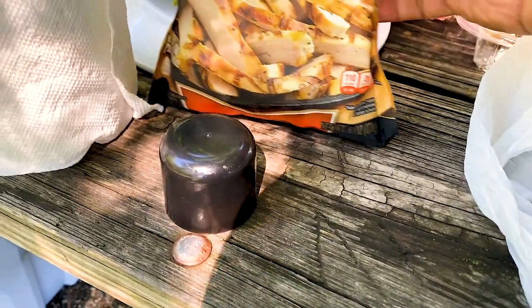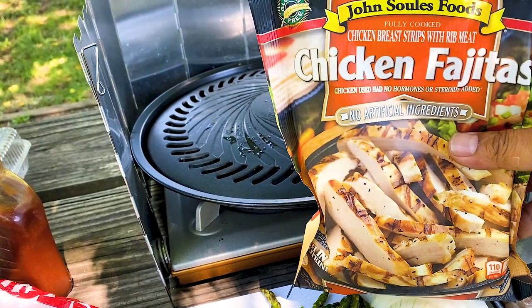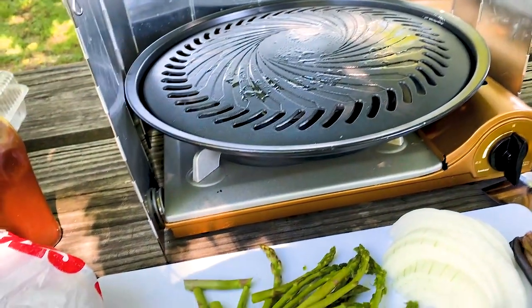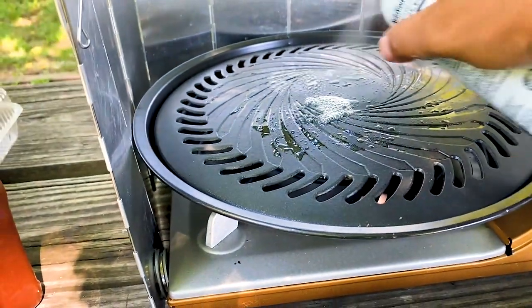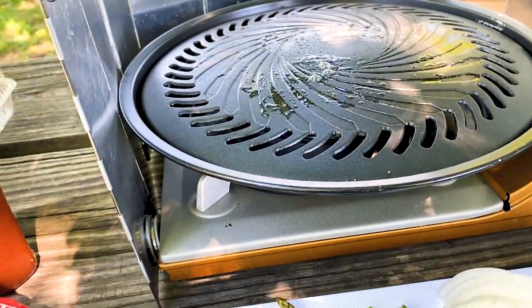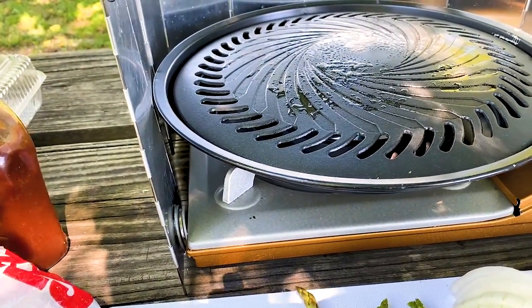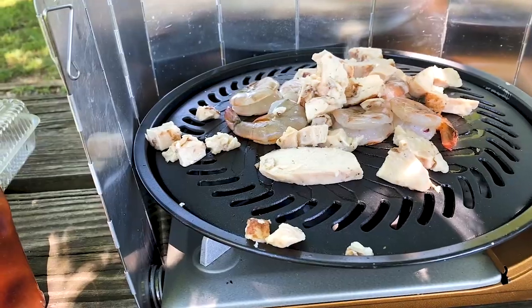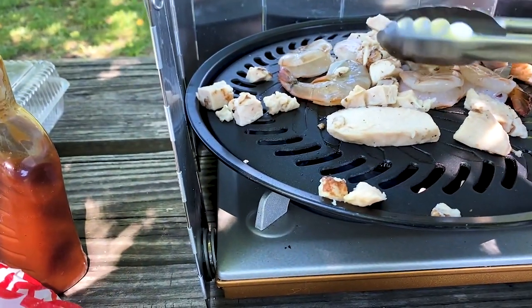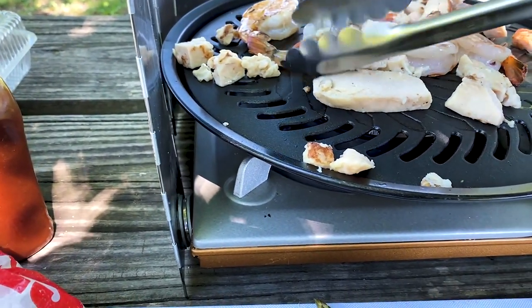Seperti biasa, udah saya semprot tadi ini untuk minyaknya. Dan kita mulai guys ya. Ini sudah masuk semua, udang. Balik dulu sebentar, nanti kita kasih seasoning dari sini. Ini udah masuk semua guys, oke udangnya. Tengah matang ayam udah. Oke udangnya kita kasih seasoning.